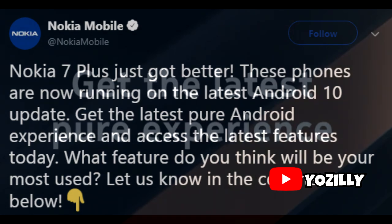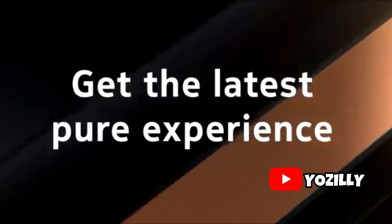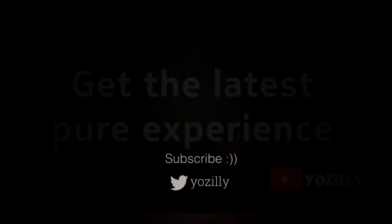You'll be getting the Android 10 notification on your Nokia 7 Plus pretty soon. As always, it's a staged rollout and it will take some time for the update to hit your device, depending on which variant and region you are in.